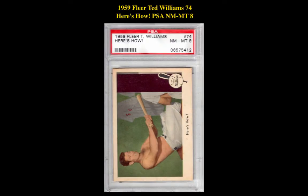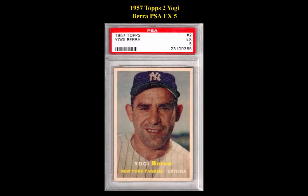The first card is a 1959 Fleer Ted Williams 74 Here's How PSA Near Mint 8, currently for sale at $27,500. The next hall of fame card is a 1957 Topps 2 Yogi Berra PSA EX 5, currently for sale at $57,500.